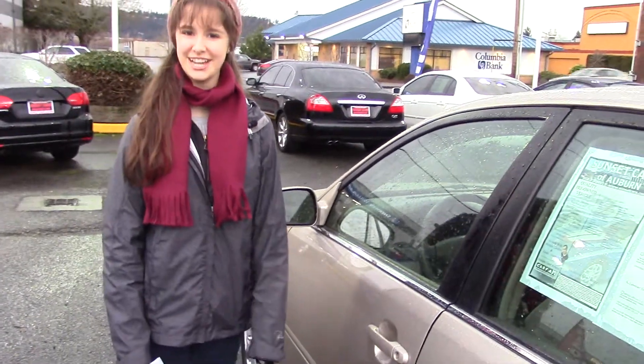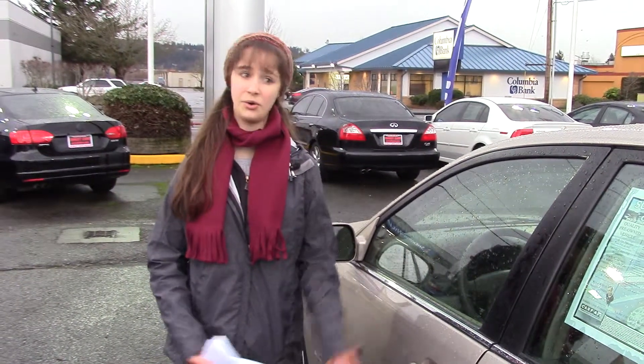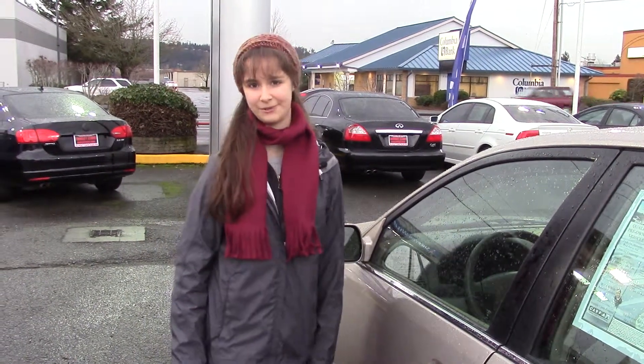If you'd like to take this car for a test drive or just find out more about it, you can go to sunsetcars.com or just come in to Sunset Cars of Auburn. Make sure when you come in you tell them that Jordan sent you.